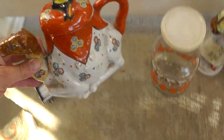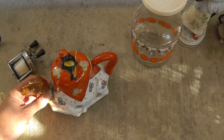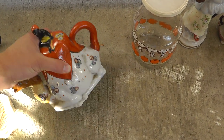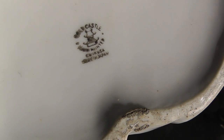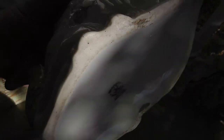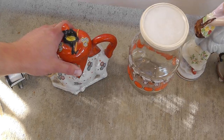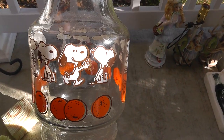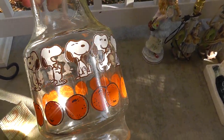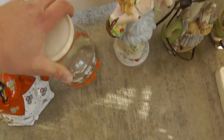Old teapot, pretty neat. Got a boy riding a camel on it. Got a maker's mark on the bottom — something castle, made in Japan. It's nothing too great, but unique looking. A Snoopy juice canister for a refrigerator, three bucks. Should be popular with the Peanuts collectors.